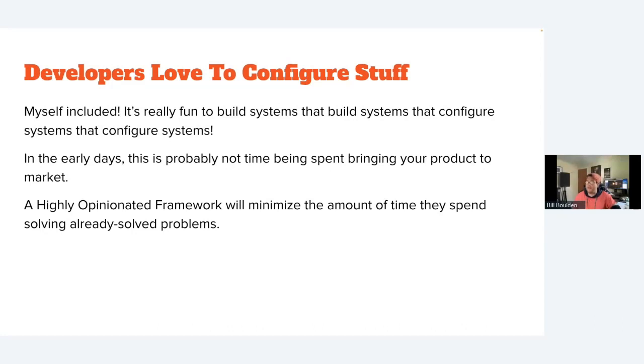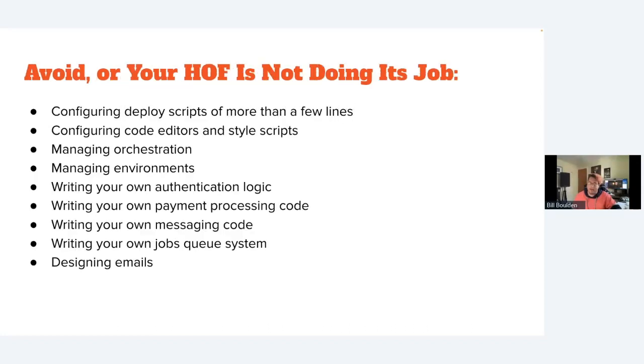Developers love to configure stuff — I do too — but configuring things is not the same as delivering features to customers. A highly opinionated framework puts developers in a position where they don't have to waste time configuring things because all the decisions have already been made for them.